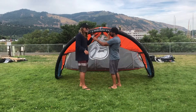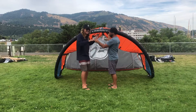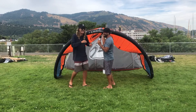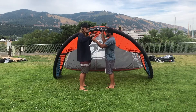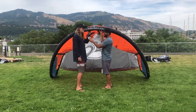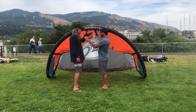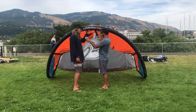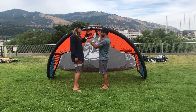So if you just heard everything I said about all those kites and you like to do it all — if you like all the attributes I talked about in those kites — then the Moto is probably the kite for you. This thing does it all: three strut, super boosty, powerful, turns quick. It's kind of the one-kite quiver killer, I would say.